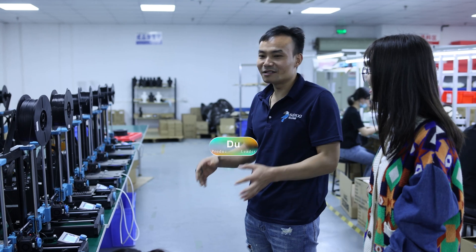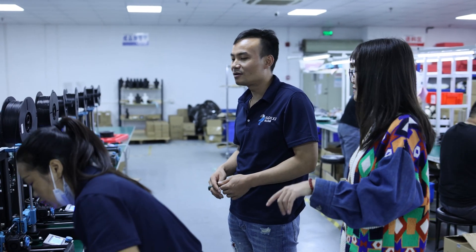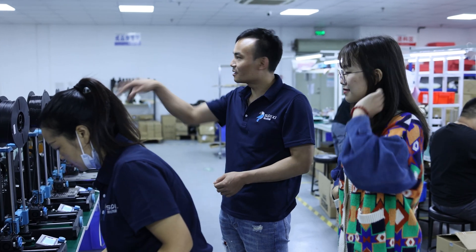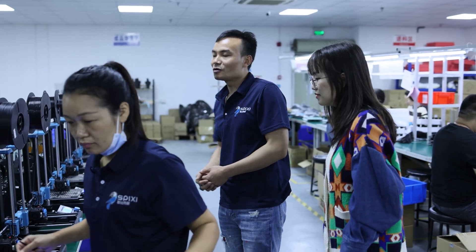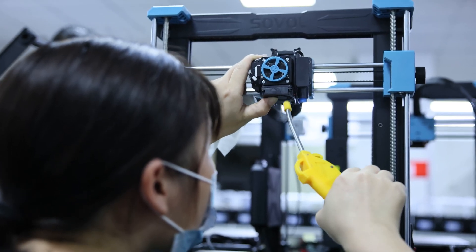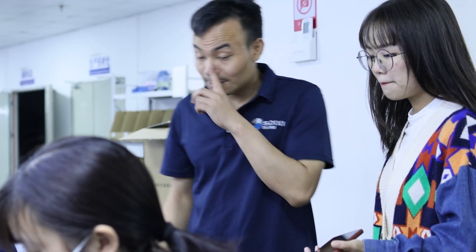The dedicated production line at headquarters is more convenient for real-time communication between the production, research, and marketing teams, and also convenient for supervising the production of the machine. In the initial production stage of the SV06, the production capacity is relatively low because it is a new production line, and the first batch of machine quality must be guaranteed.